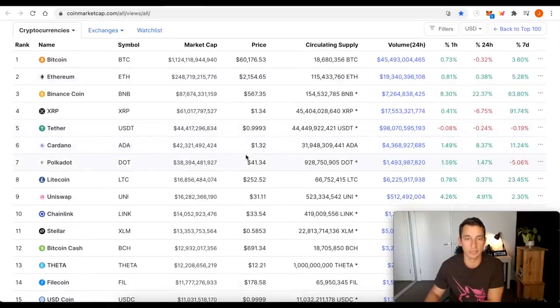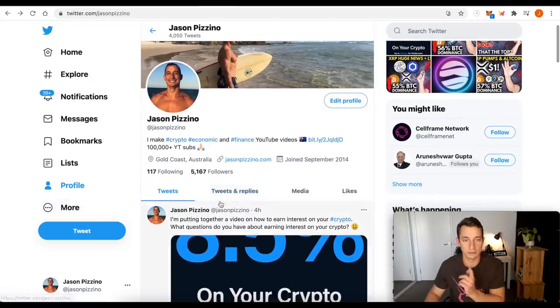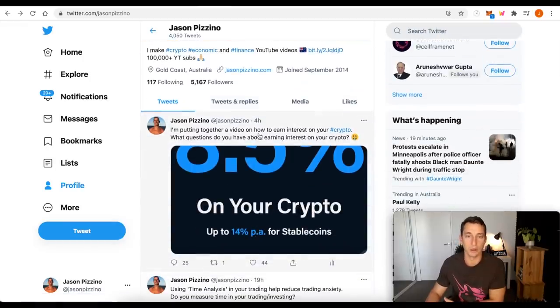Cardano is starting to make a small move again — we'll look at that on the charts in just a moment. Onto Twitter: if you guys aren't following, jump across to my Twitter now. The next video I've got coming up is earning interest on your crypto, so if you've got questions, jump across to that. I'm going to make this video tomorrow for you guys.